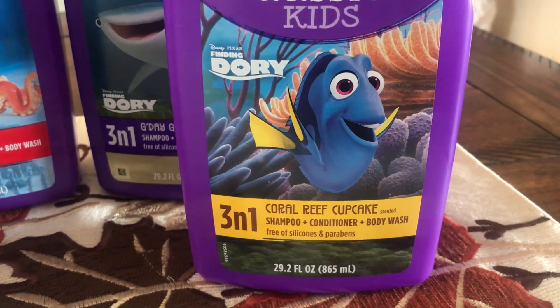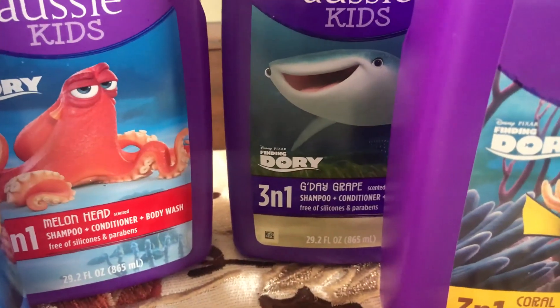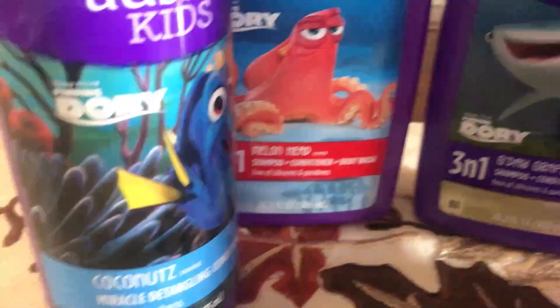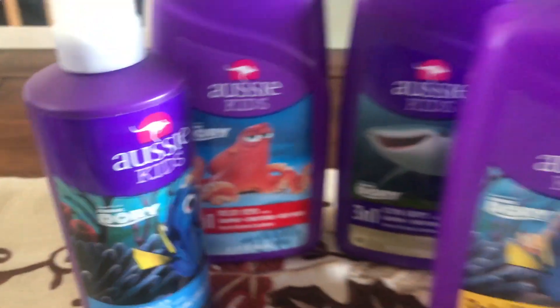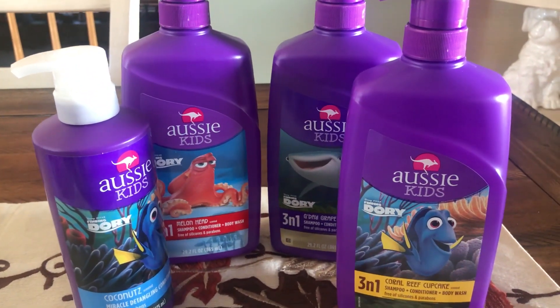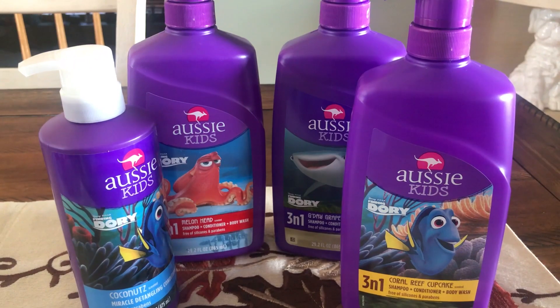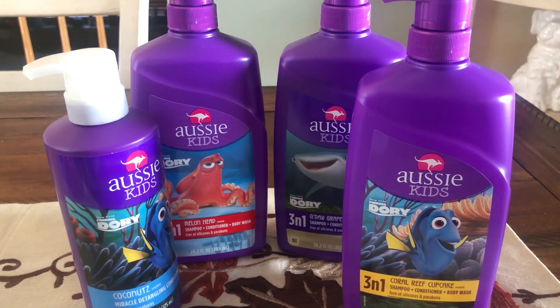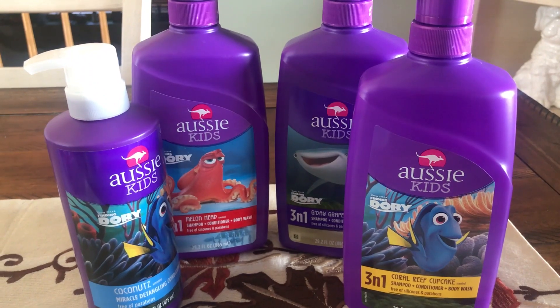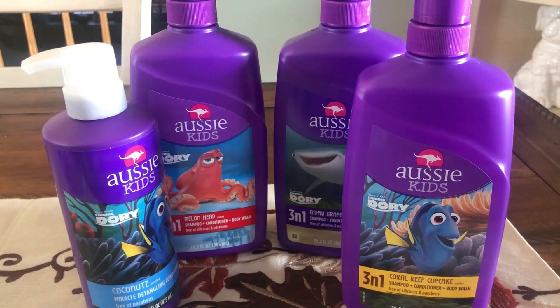The available scents include Coral Reef Cupcake, G'day Grape, Melon, and Coconut Detangler — a very good deal. Watch out for those gift cards. Any deals I'm doing with Target gift cards, I do them in a separate transaction so I can indeed see that the gift card is given to me.